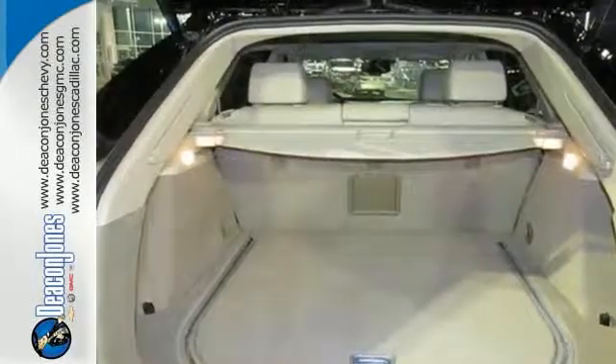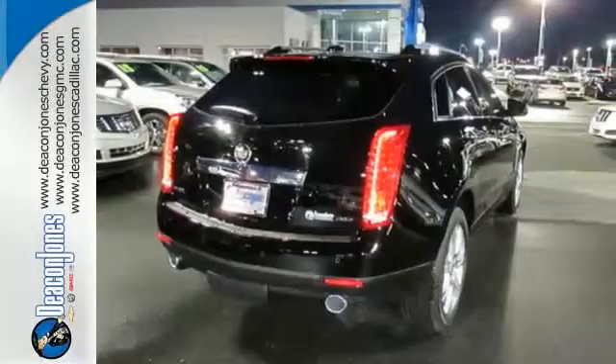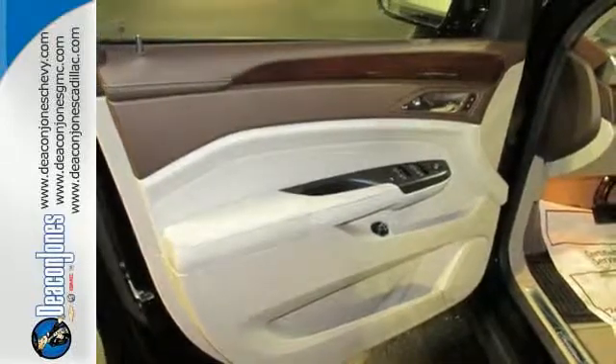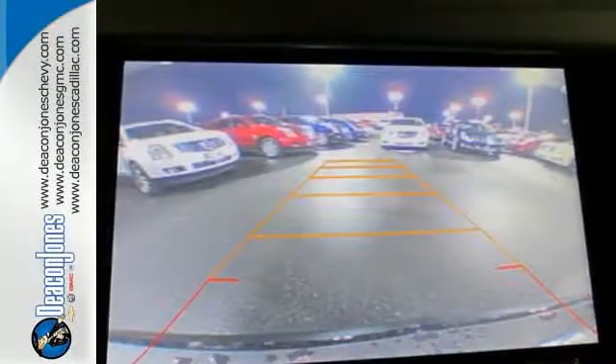It has a strong 3.6-liter V6 engine and the safety of StabiliTrak. The interior was planned around you, with the CUE information and media control system, OnStar with 4G LTE capability, climate control, and Bose sound.